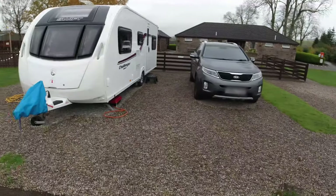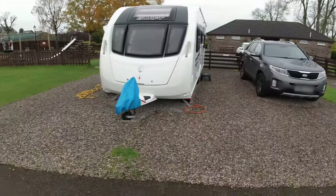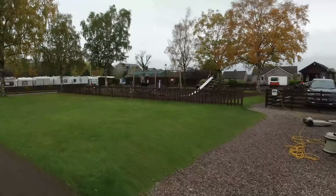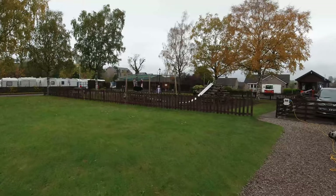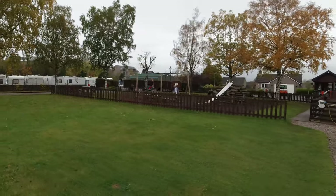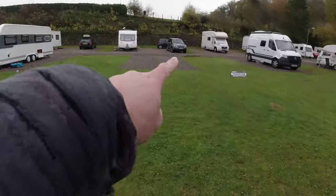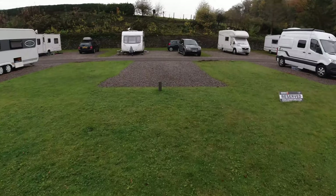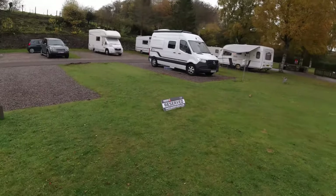Going back down to the bottom section, you get different size pitches. Where we are here, this is a full hard standing because it goes all the way across — a good size. We're right next to the children's play area, which has a slide and swings. Then there's a half-and-half pitch where you put your caravan on the hard standing but can put your awning on the grass.